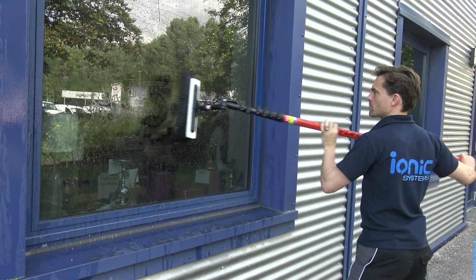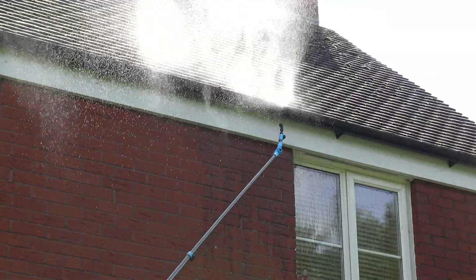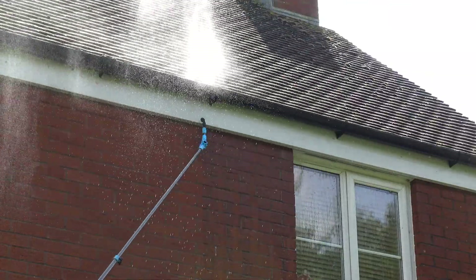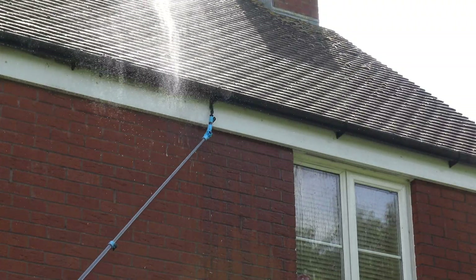Window cleaning is still the primary service that pays the bills, but add-on services such as gutters, fascias, barge boards, cladding, facades, conservatories, decking, pathways and patios can add significantly to a window cleaner's profits.